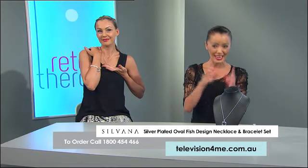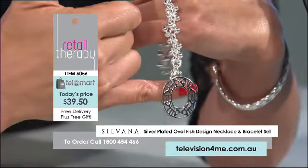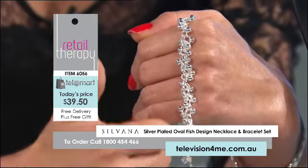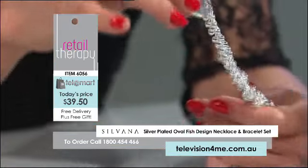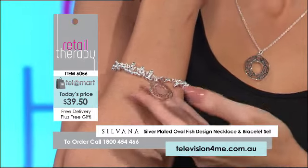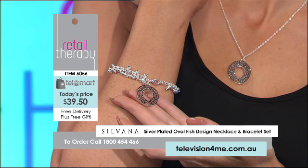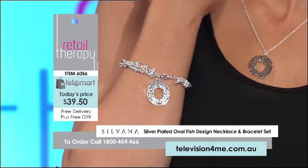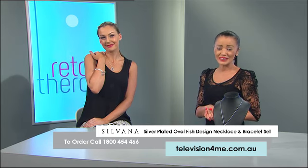There's also a matching bracelet — the same dimensions as the actual pendant, with that open fish and cut-out design beautifully contrasted with silver plated rondelles. You have a 19 centimetre length to that bracelet — it's gorgeous in its drape. Looking gorgeous on Shiana, it suits every complexion perfectly and every wrist size. If it's been a while since you've updated your jewellery wardrobe, then maybe for $39.50 it's pretty easy to do so today.